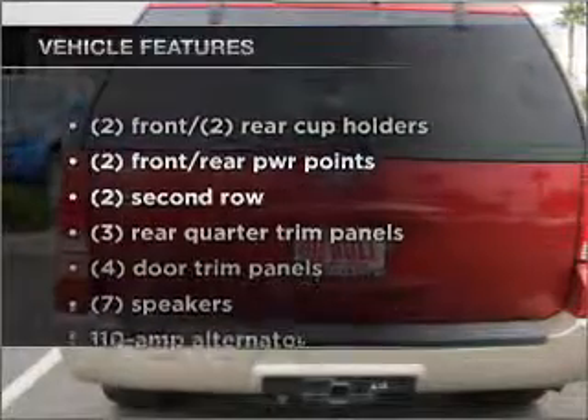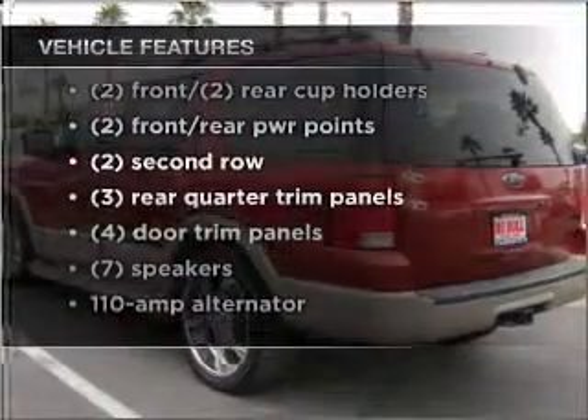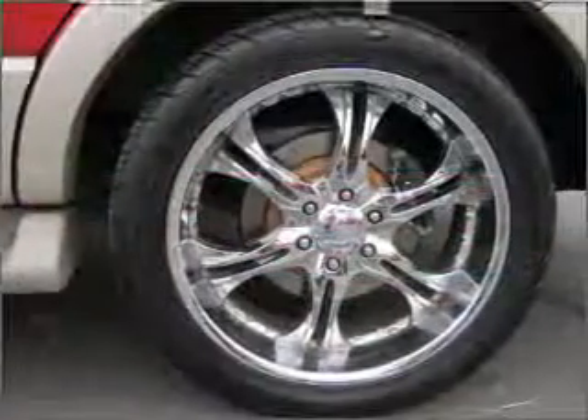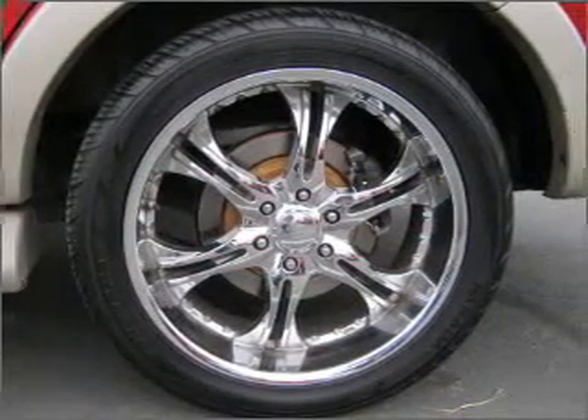Plus, enjoy these notable features that are included in this vehicle: air conditioning, cruise control, an alarm system, an AM FM stereo, and an adjustable tilt steering wheel.